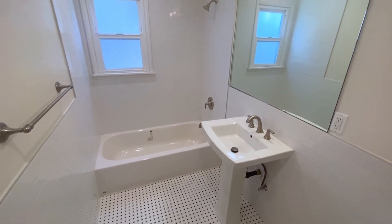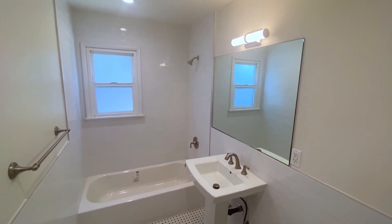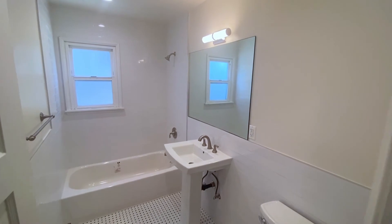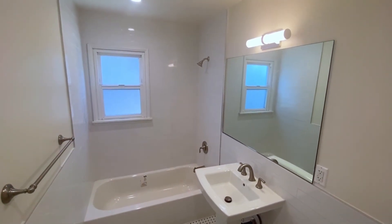The white tile floors lead directly to the shower and tub, giving you the option for a quick rinse or a relaxing soak to de-stress. The oversized mirror is accompanied by flattering overhead lighting so you're always looking on point.